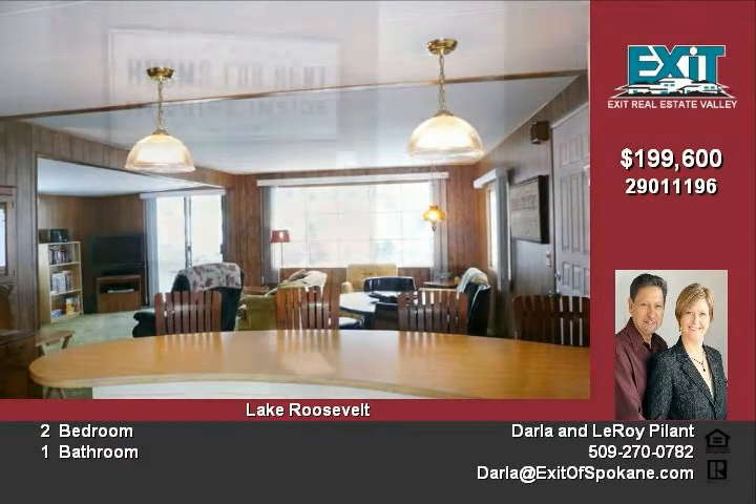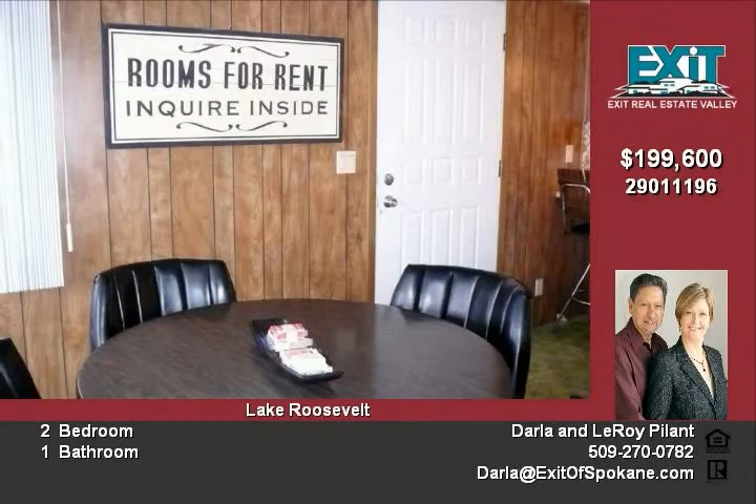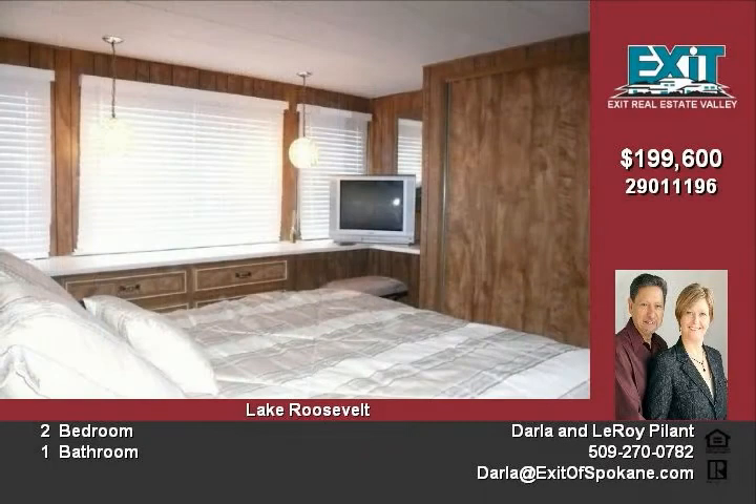The living area leads to the wonderful deck looking out on the lake. This home rents for $800 plus per week during the summer and fall.